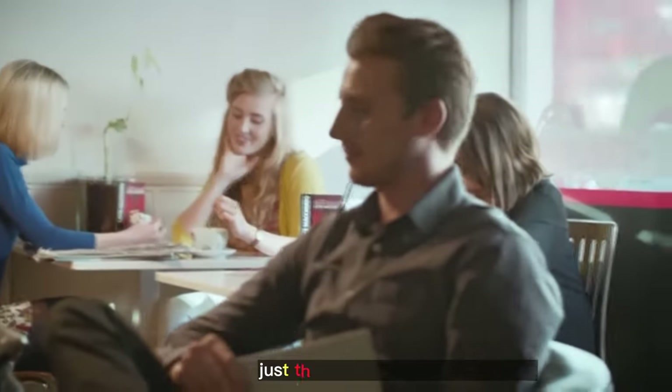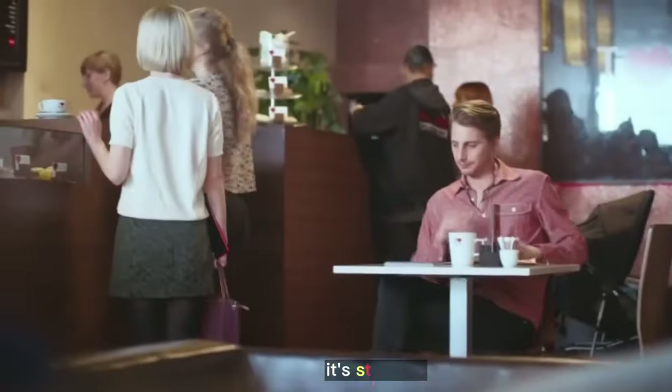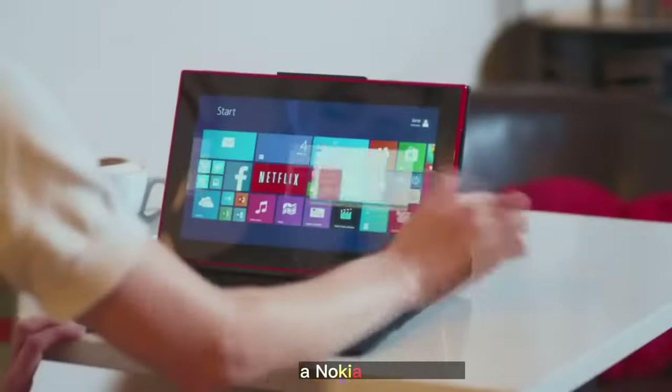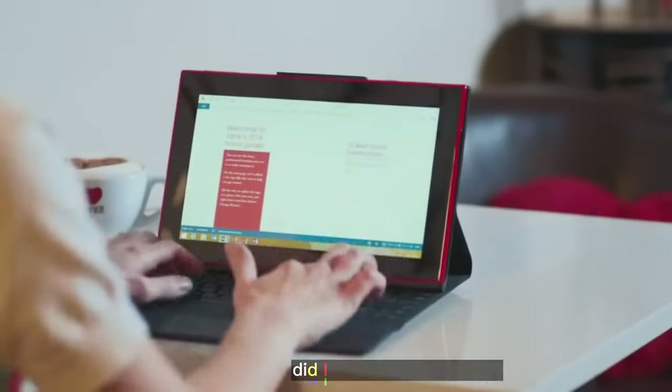Oh, not you again. Just that cool. Nobody has to know. I do love this thing. It's still light, and you never notice it in your laptop bag. But wait a minute — what's that? A Nokia Lumia 2520, you say? Did I buy the wrong tablet?